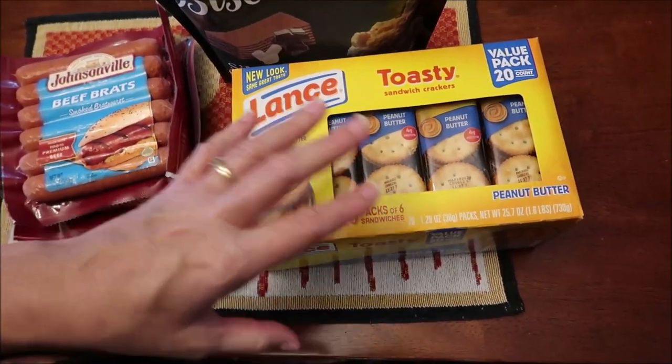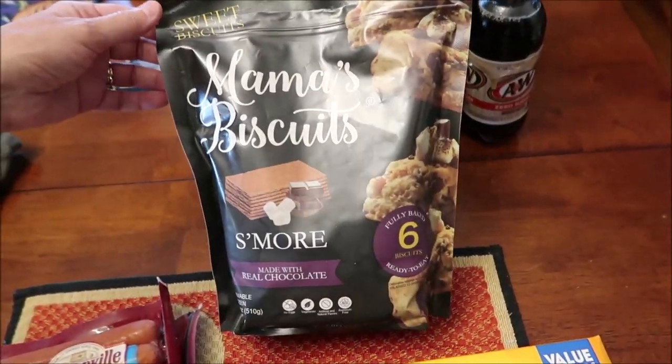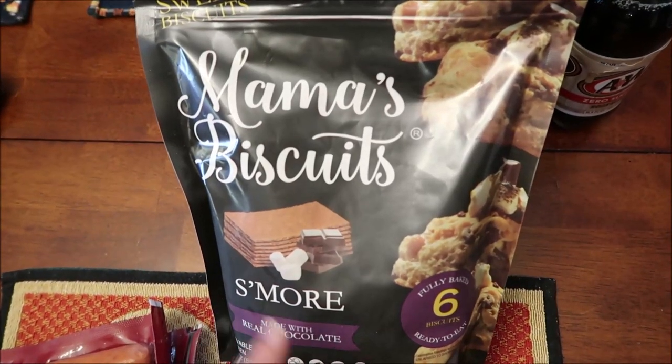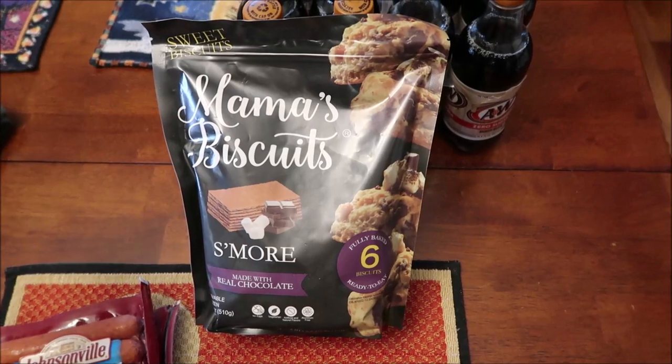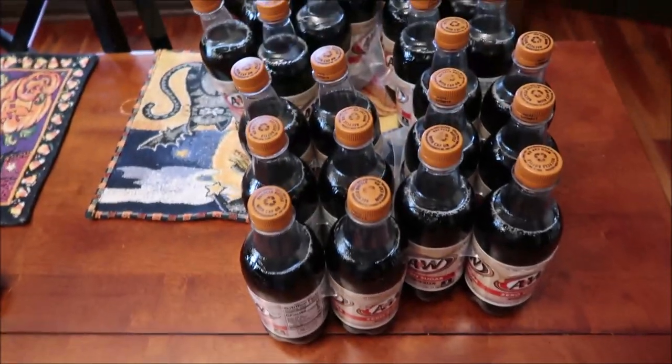We bought another box of Lance toasty peanut butter crackers — I absolutely love these. We also found these Mama's Biscuits, and these are the s'mores variety. I looked up their Instagram page and they're going to have about six more varieties, so we'll have to wait and see what comes to our area.